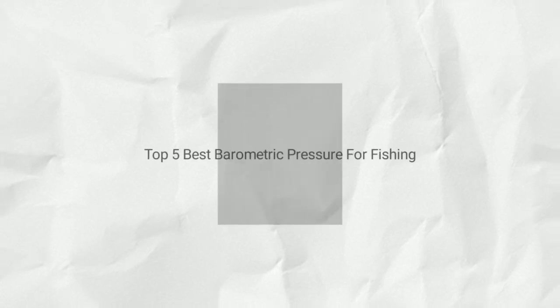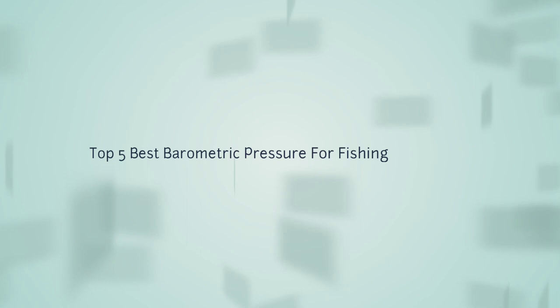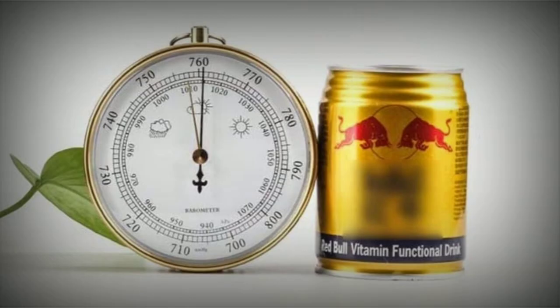If you are looking for the best barometric pressure for fishing, here is the best collection for you. We have listed these top 5 best barometric pressures for fishing to help you choose the perfect one. Links to the products mentioned in the video are in the description below.